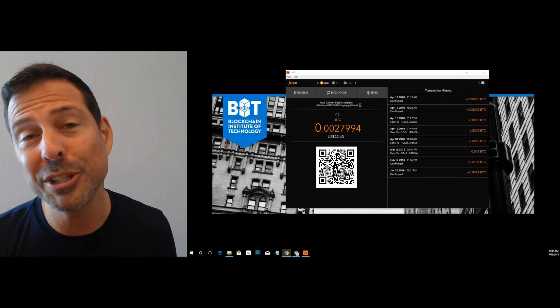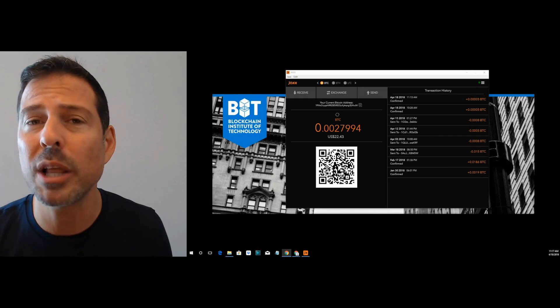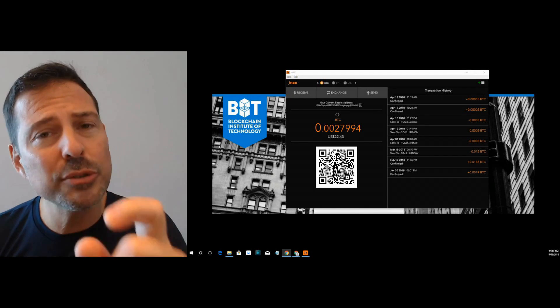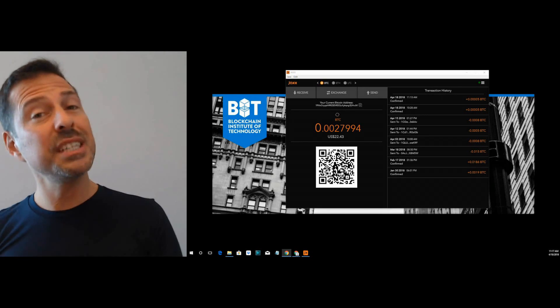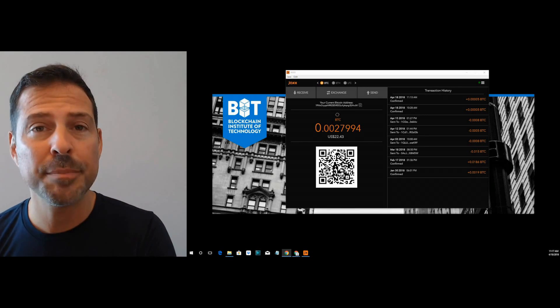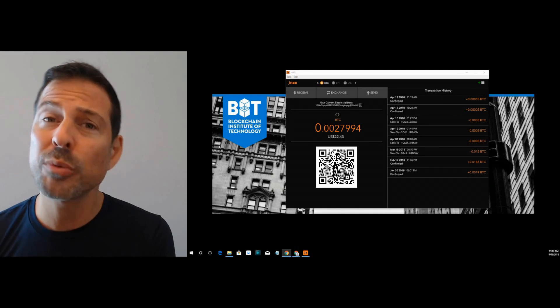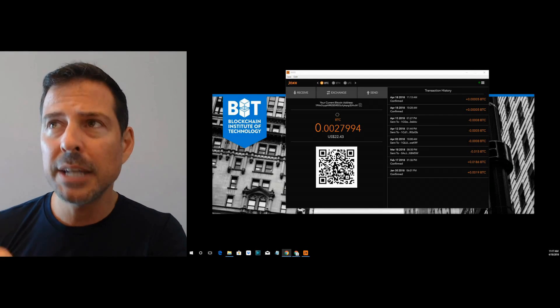Right now on your screen, what you're seeing is my Jaxx wallet, and you're seeing my Bitcoin address in my Jaxx wallet. There's no risk in me sharing with you that Bitcoin address. Your Bitcoin address is a public piece of information you can share with everybody, because your Bitcoin address is where you receive Bitcoins. What you can't share is your private key, which enables you to spend those Bitcoins.